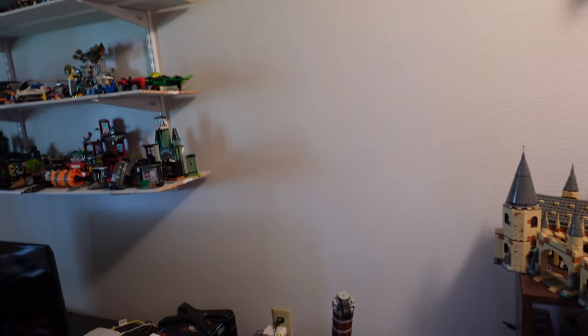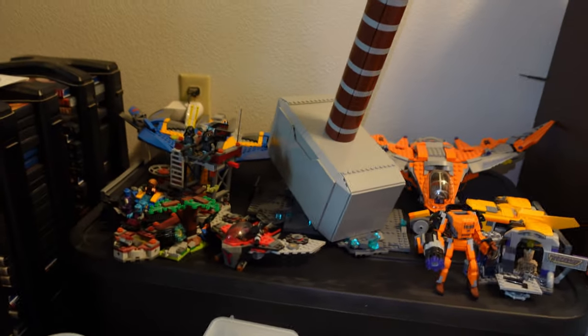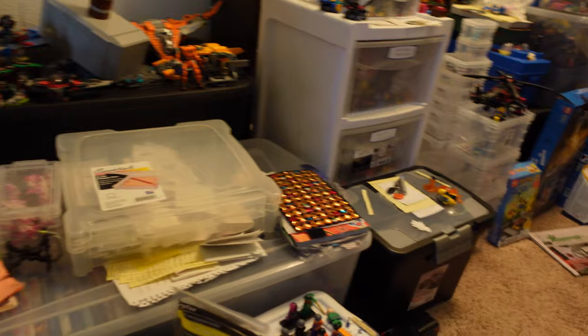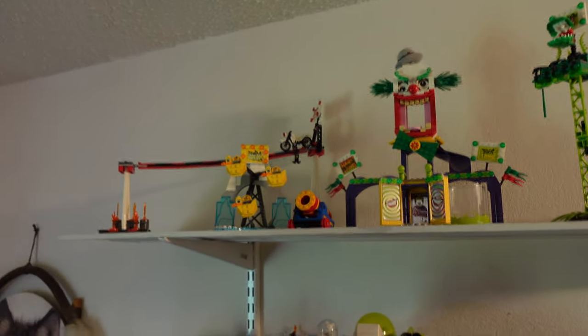I got the Lego Guardians of the Galaxy sets on that shelf. And that Hulk right there — it's Lego Marvel sets in there, Thor hammer. That Hulk — from the DVD collection there. There's a lot more DVD collections. The top shelf is the Lego DC sets from 2012 all the way to the present.